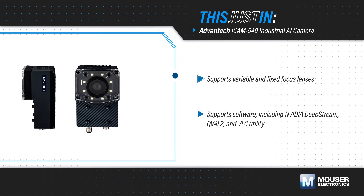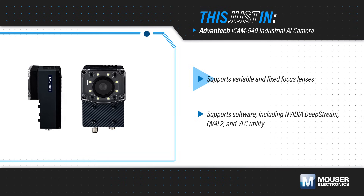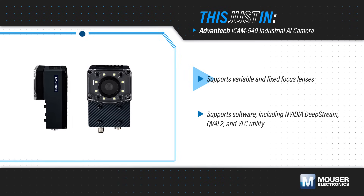The compact and rugged iCam 540 supports both variable and fixed-focus lenses to suit different applications. It has an HTML5 web-based utility to simplify setup and is preloaded with an optimized Jetpack BSP.